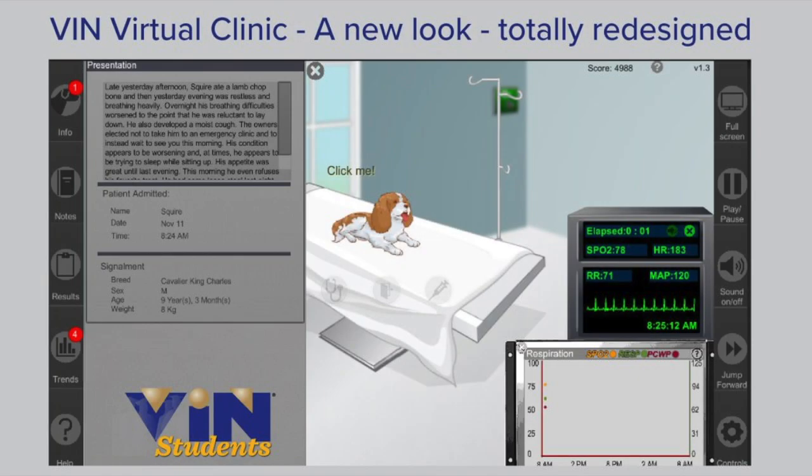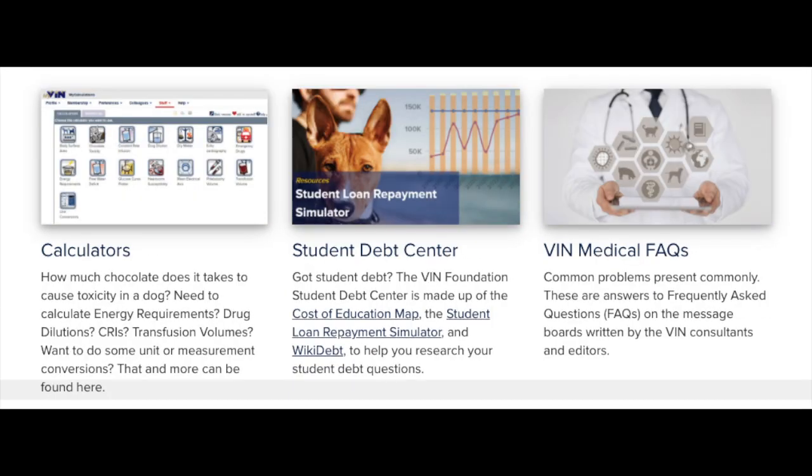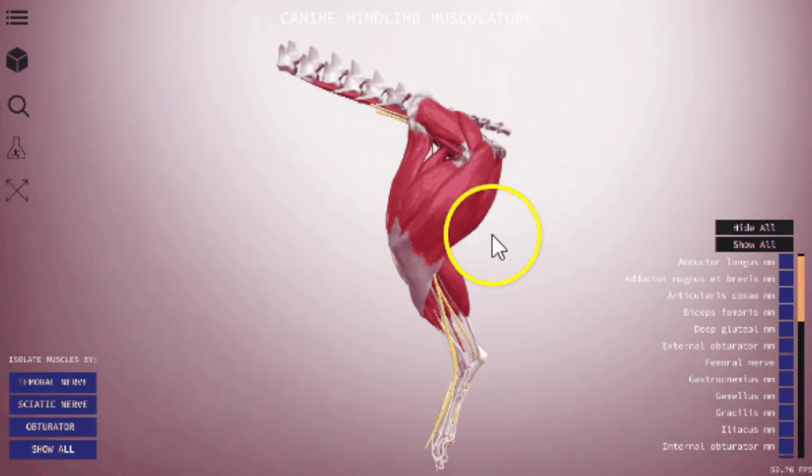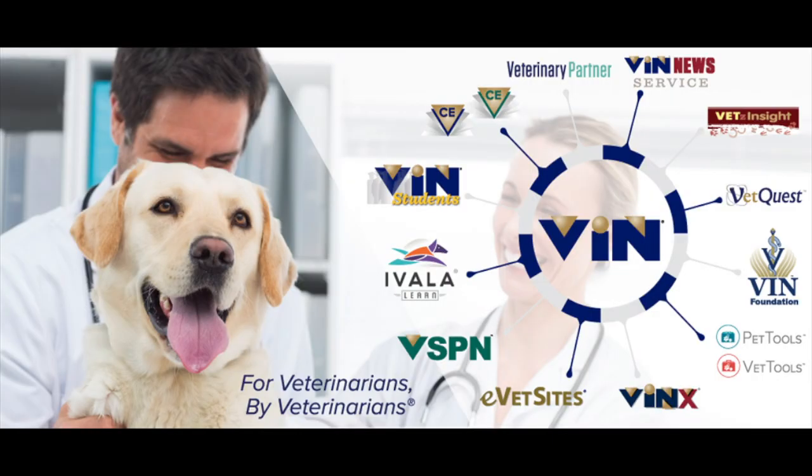You can also try the exciting virtual clinic web application, as well as surgical videos, student rounds, case studies, calculators, and many more. With a VIN student membership, you can also get free access to the high-tech interactive 3D veterinary anatomy software, iVatla. This is an incredible website that you will love and use throughout your degree.